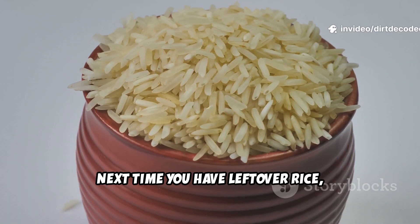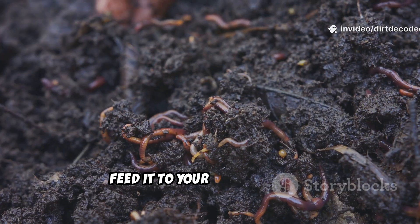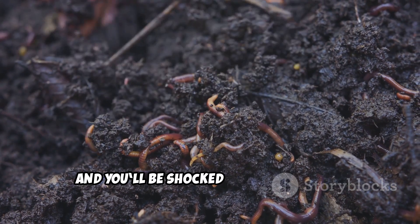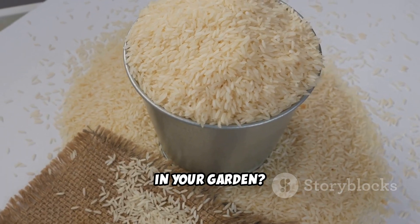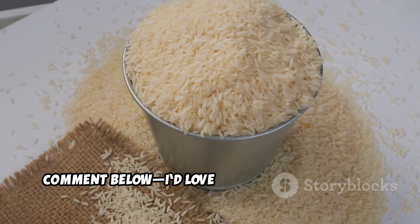Next time you have leftover rice, don't toss it. Feed it to your soil microbes, and you'll be shocked how quickly your soil comes to life. Would you try cooked rice or raw rice in your garden? Comment below — I'd love to hear your thoughts.